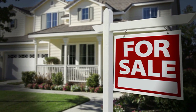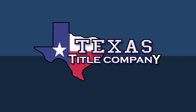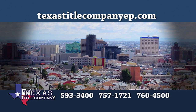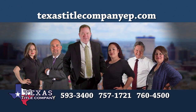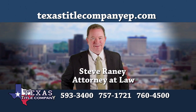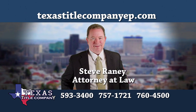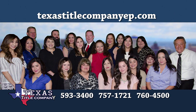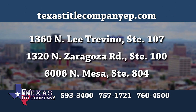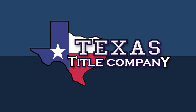The next time you sell or buy a home, do it the right way at Texas Title Company. Texas Title Company is the only title company in El Paso with a real estate attorney actively involved in all of its closings. Steve Rainey has decades of experience in real estate law and, with his team of professionals, puts their passion for thoughtfulness and detail into every single home sale. Ask your realtor to close at one of Texas Title Company's three locations. Texas Title Company — close with confidence.